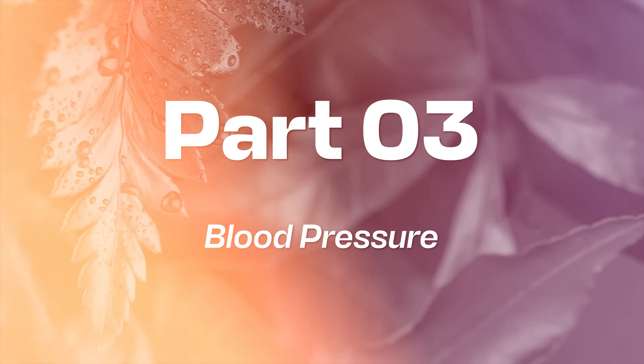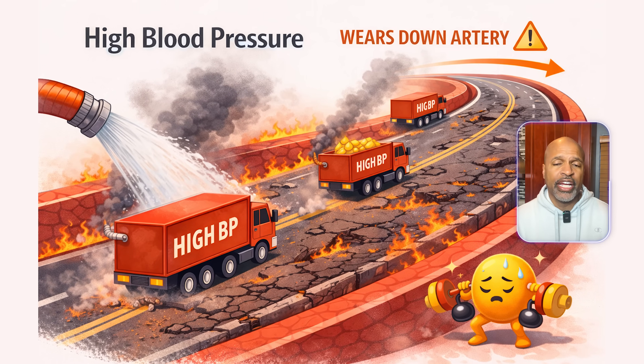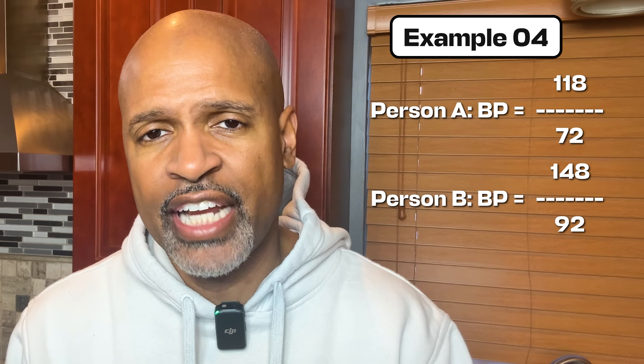Part three: blood pressure — the risk factor people ignore. Before we go deeper into cholesterol, we need to talk about blood pressure because this is huge. Plain English, high blood pressure is like driving heavy trucks over a road every day — it wears the road down. Example four: Person A has a blood pressure of 118 over 72, while Person B has a blood pressure of 148 over 92.